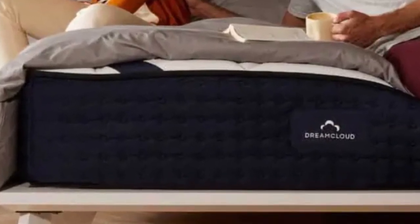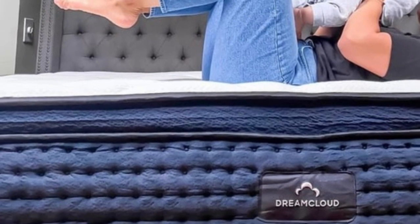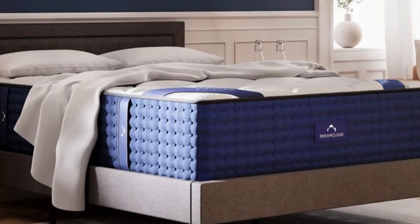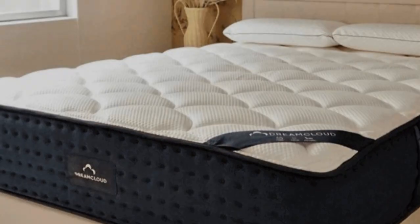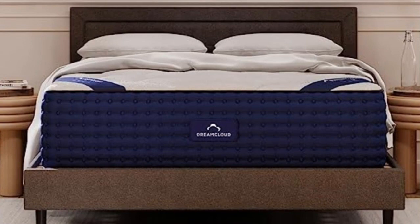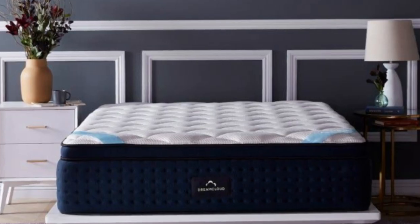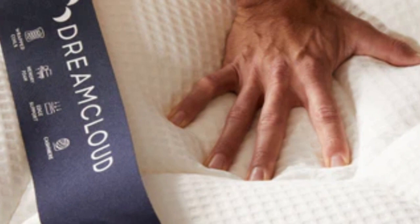DreamCloud offers free ground shipping within the contiguous U.S. Your purchase comes with a generous 365-night sleep trial, ensuring ample time to test the mattress. If you choose to keep it after the trial ends, you'll also receive a lifetime warranty. Pros: Three-layer foam comfort system offers balanced contouring; medium firmness is well-suited for side sleepers who like a firm mattress; provides firm and even support for back sleepers of all sizes. Cons: Might sink too deeply for stomach sleepers over 130 pounds; still too firm for side sleepers under 130 pounds.